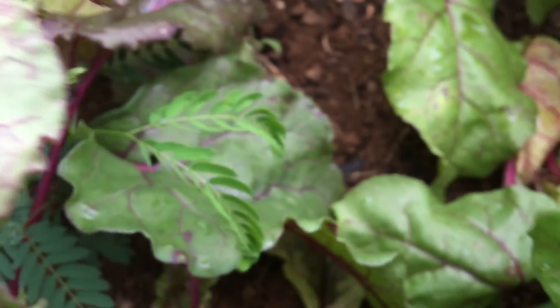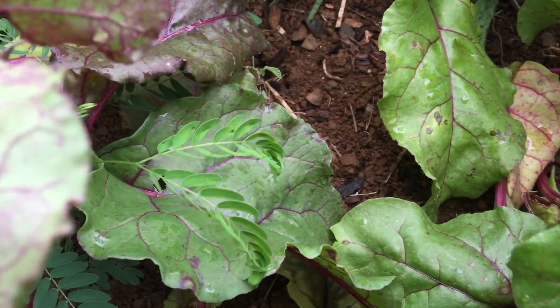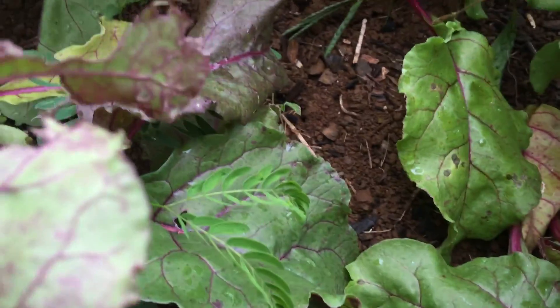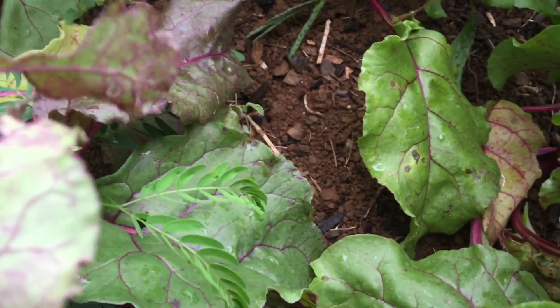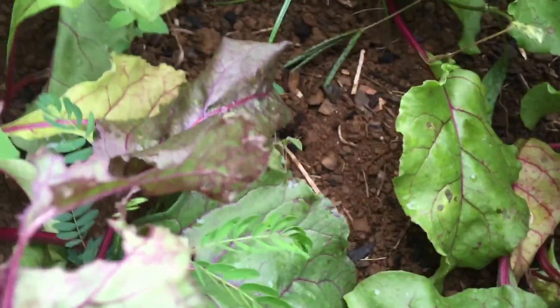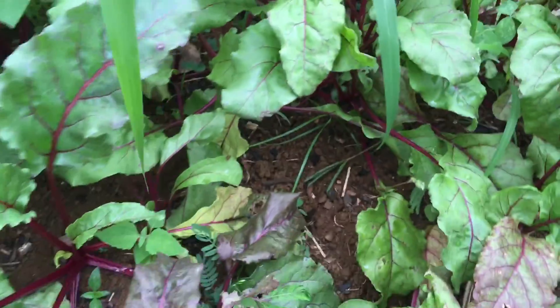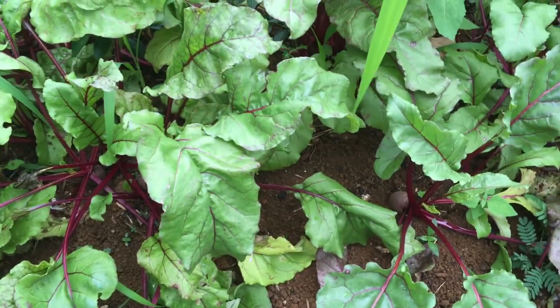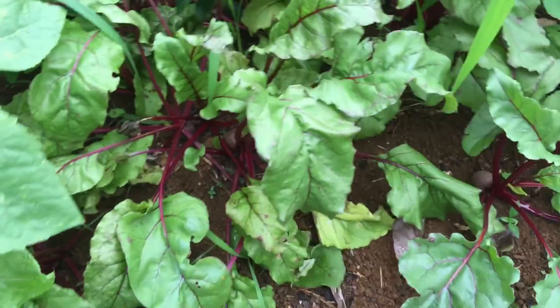If you've never had fresh beets straight from the garden, oh my gosh — it is fabulous. That's all I need to say. So sweet. I like to just boil mine, then throw them in some icy cold water right after, and they peel so easily.